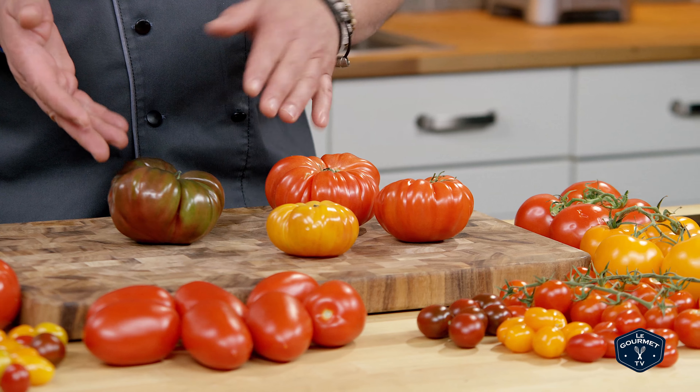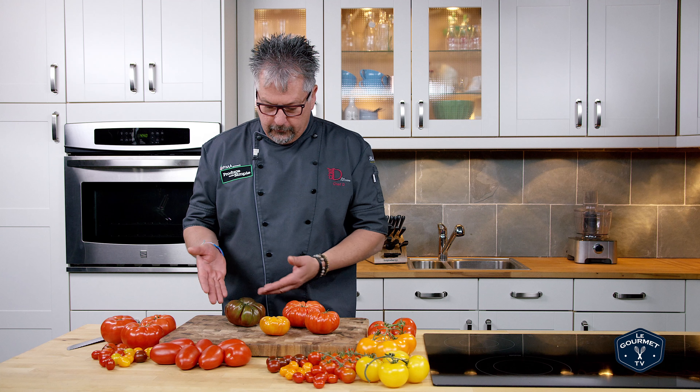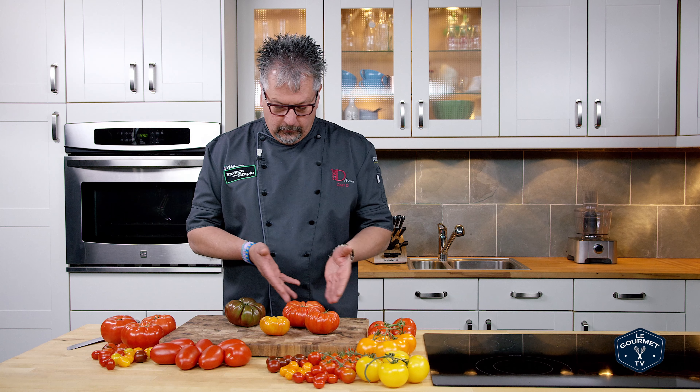They come in all different shapes and sizes. We have some green, purple, we have some yellow, we have some orange, we have some striped, we have some red.